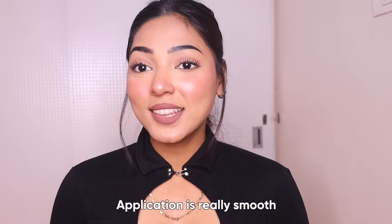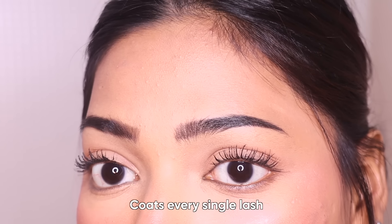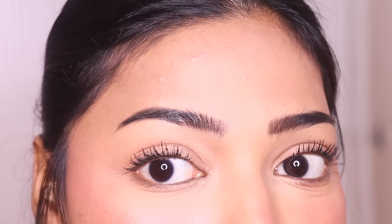Let's take a moment to appreciate how volumized my eyelashes look right now. I 100% recommend this mascara. The application was really smooth overall and it definitely coated every single lash. I've already used it once before at an event and it stayed all day long — I applied it in the morning and when I came back home at night, my mascara was exactly as it was. It did not move at all and the volume did not go down.